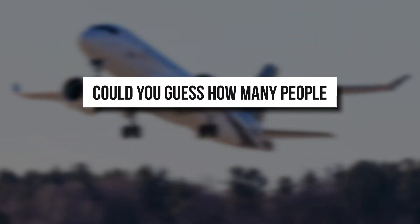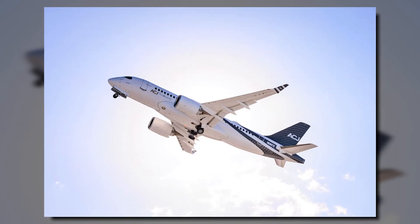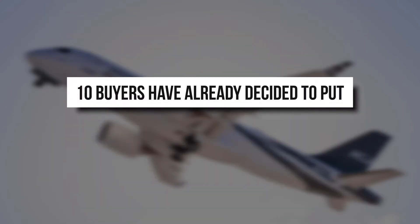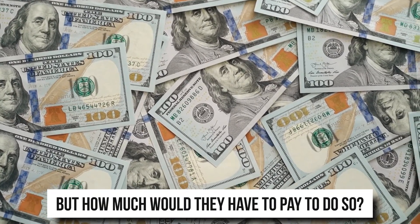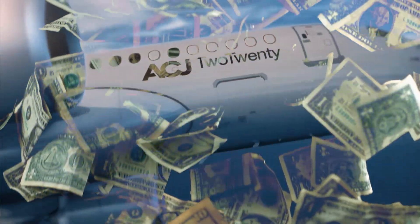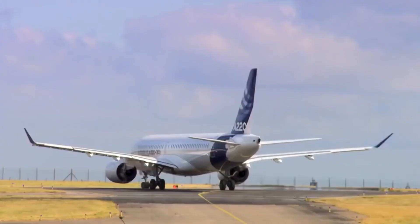Could you guess how many people might have placed an order for the jet until now? The answer is 10. Yes, 10 buyers have already decided to put this beauty into their hangar. The cost of the jet itself is a whopping $72 million.